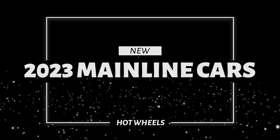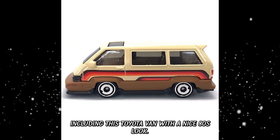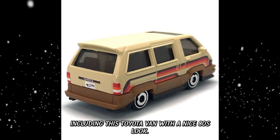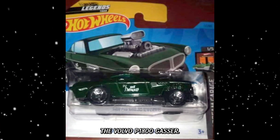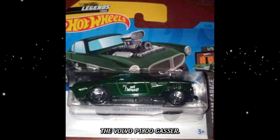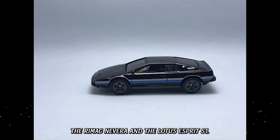Next we have some more great Hot Wheels cars for the 2023 mainline, including this Toyota Van with a nice 80s look, this Nissan Z in blue, the Volvo P1800 Geyser, the Remake Neveira, and the Lotus Esprit S1.